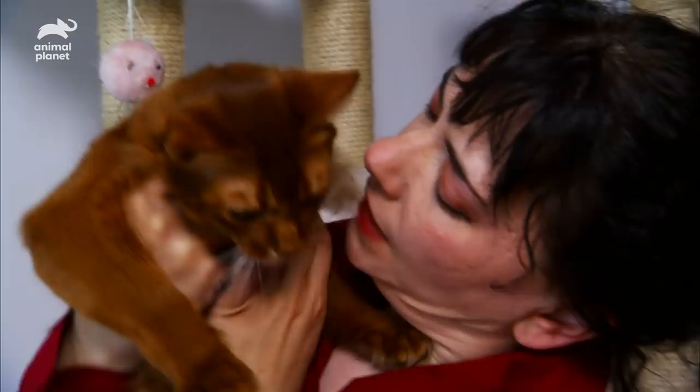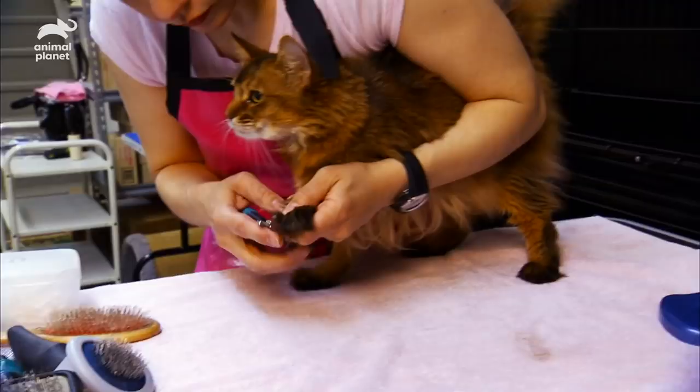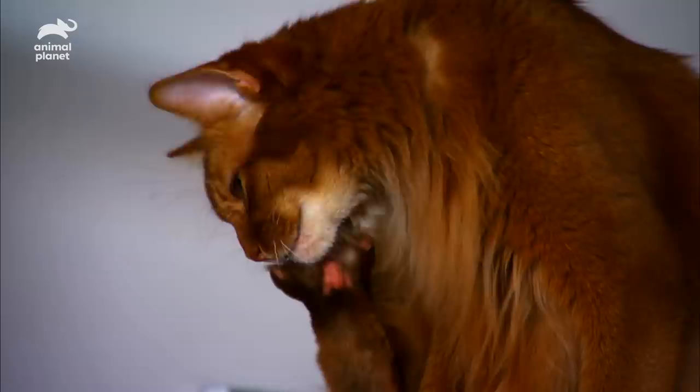Every few months, her cats get a beauty treatment that would put any kitty to shame. Today it's seven-year-old Jamila's turn. Valerie begins by clipping her claws and then gently cleaning her ears. Next comes a thorough combing and brushing to remove mats — a must before any wash and dry. The heat is going to set that mat; it's going to be like a boiled wool sweater, and you will never get it out.